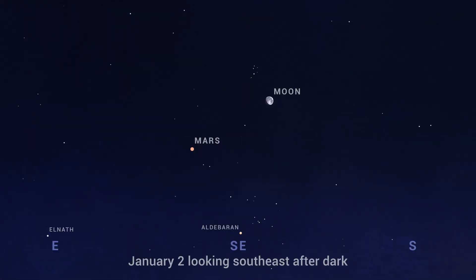January 2nd finds the Moon and Mars high in the southeast after sunset in a lovely grouping with the Pleiades and Aldebaran.